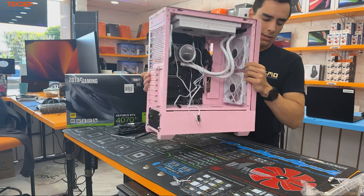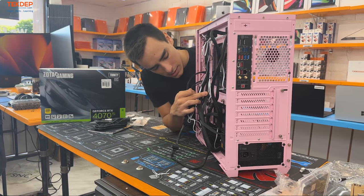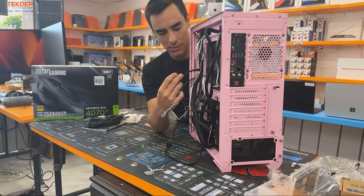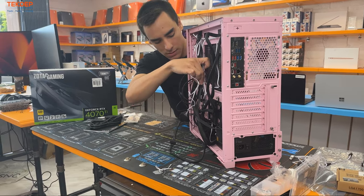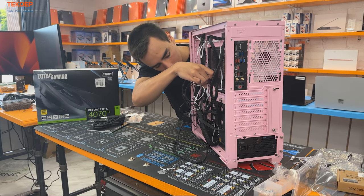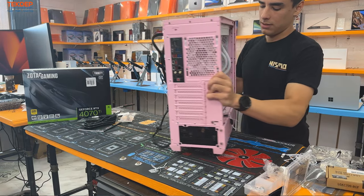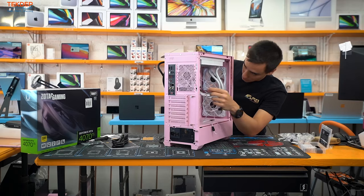Bring the ARGB cable to the back and plug it into the port labeled 'ARGB 5V' on the fan hub. Just like that — all done. Now it's time for cable management.